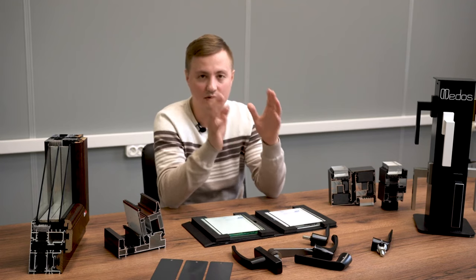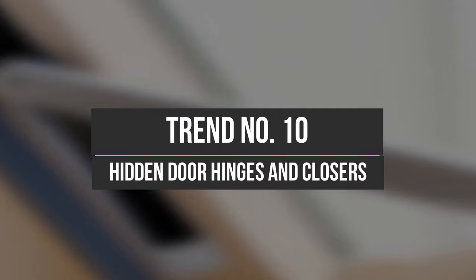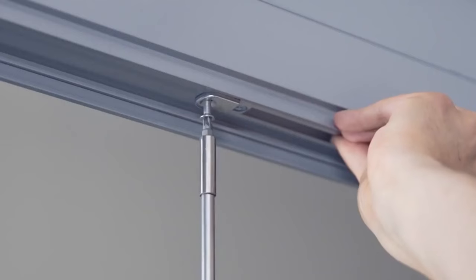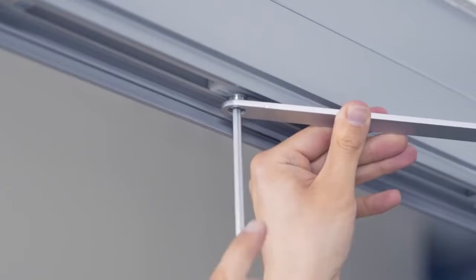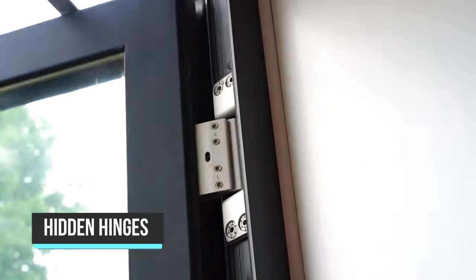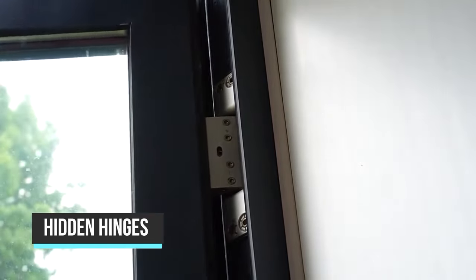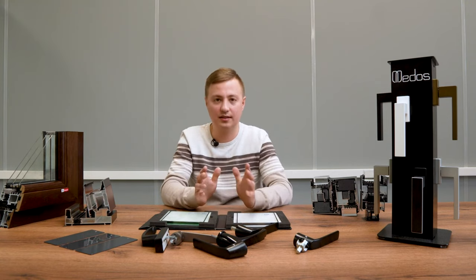Trend number ten is hidden door hinges and hidden door closers. Few people use them, but I often have them at my projects. We have these hinges and hidden closers in the showroom. This trend will gain more popularity because it's cool when you can't see anything — no hinges, no door closer sticking out, everything is hidden and neat. It's a trend of 2023.